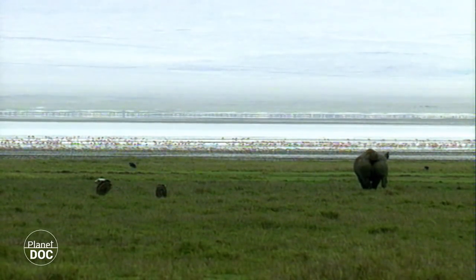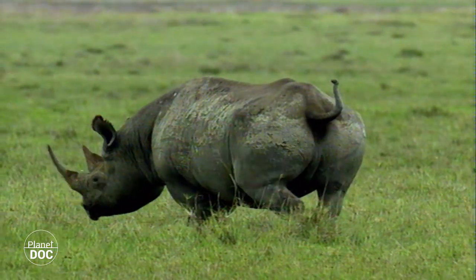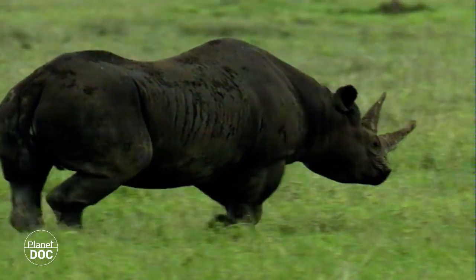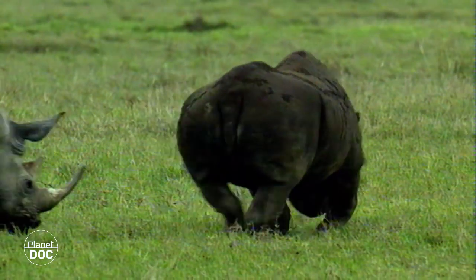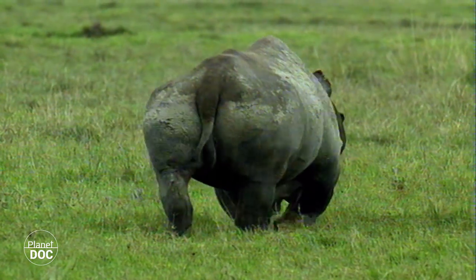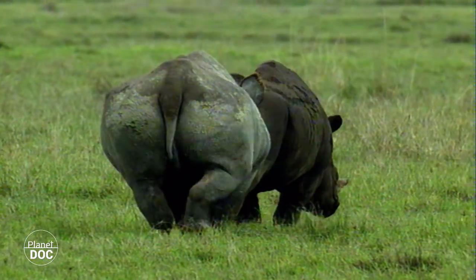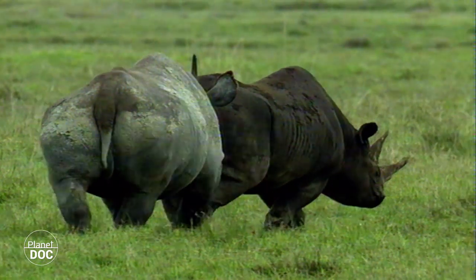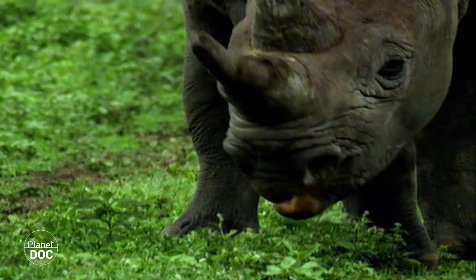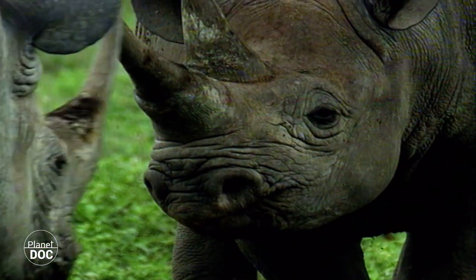The male black rhinoceros sprays his urine to mark out his territory. A female on heat has entered his territory, and the male rushes towards her, excited by her scent. Within the Gorongoro limits, this scene is becoming increasingly frequent. The shape of the crater allows for efficient vigilance against poachers, and today its wildlife is generally considered to be safe, at least from this source of danger.